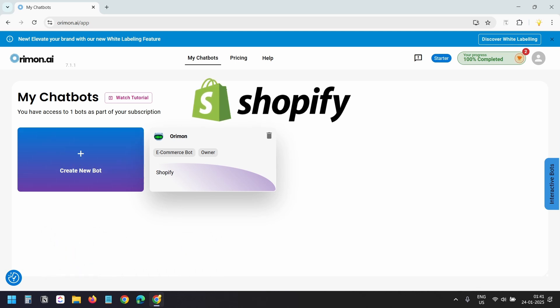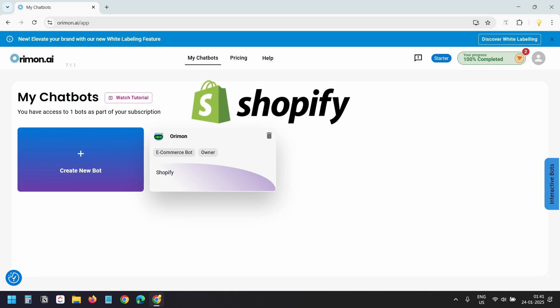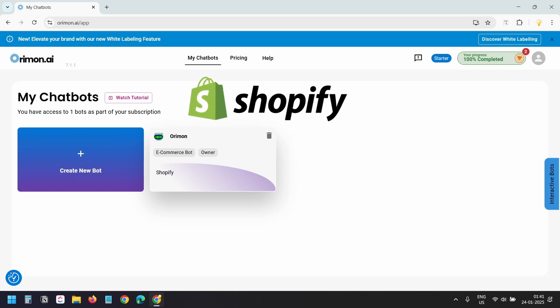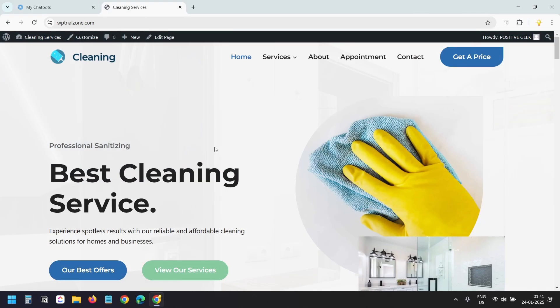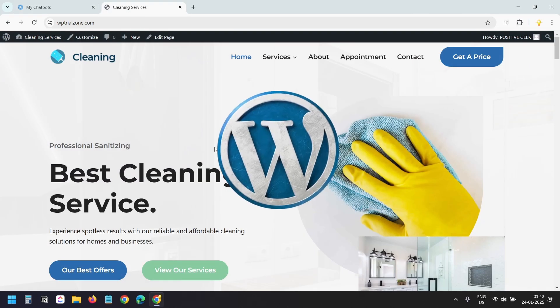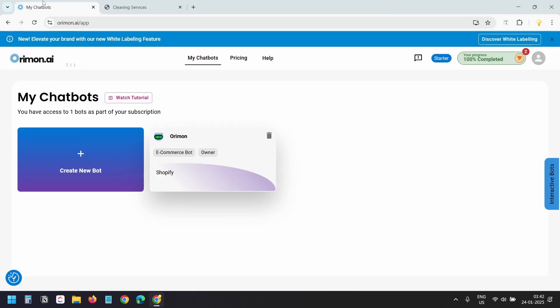I already have one chatbot for my Shopify store. If you have a Shopify store, the chatbot can synchronize all your products and suggest items to customers based on their preferences. This website is built with WordPress, but the chatbot works with any website platform.